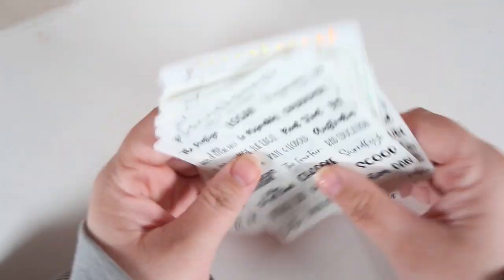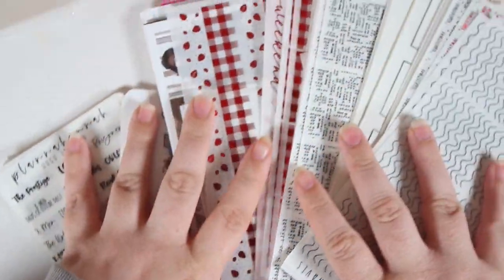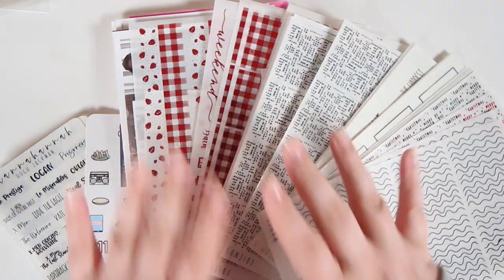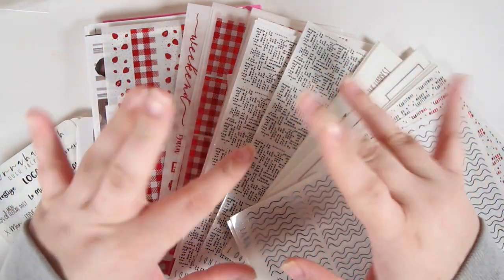So that is everything for this haul. We got a lot of kits and a lot of underlays. This is the most I'm going to spread this out for you guys because this little area back here is a mess. But that is everything — it was short and sweet. I hope you guys enjoyed it. If you did, don't forget to give it a thumbs up and subscribe to my channel if you're not already. I will see you guys in another video very, very soon. Bye guys!